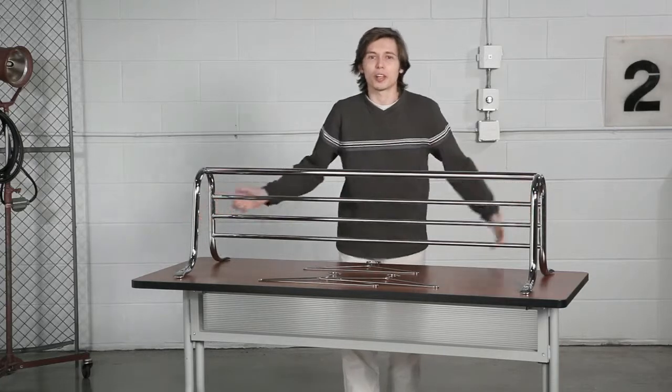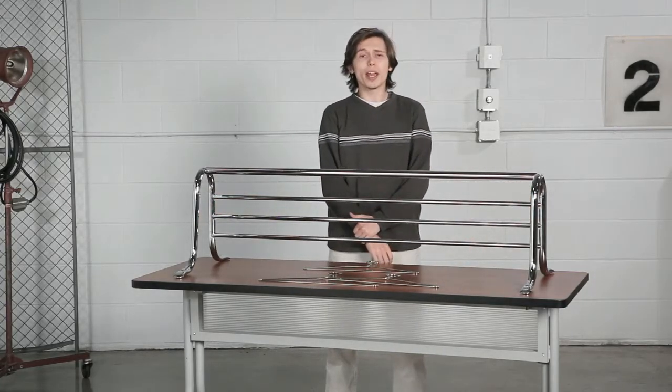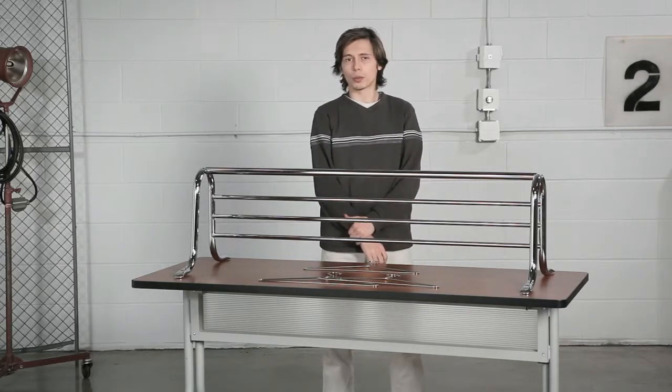We have a box of lost and found items on the top of ours so our guests can easily find their missing mittens. If you need more hangers for guests to hang their coats on, simply purchase another carton of 12.